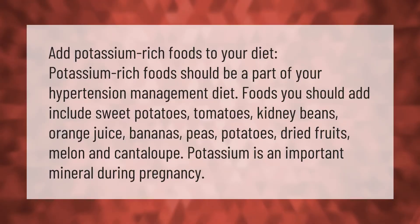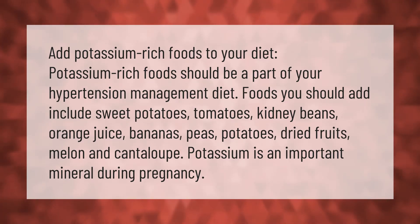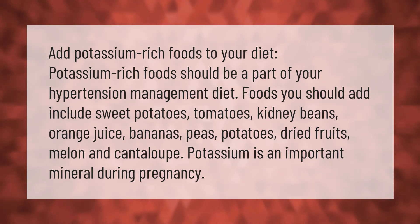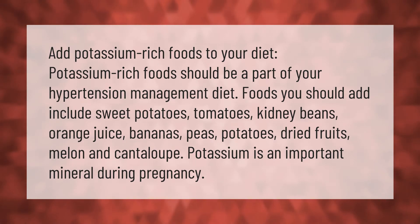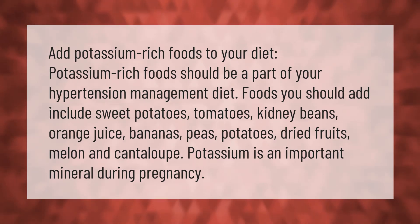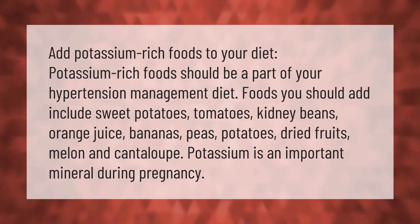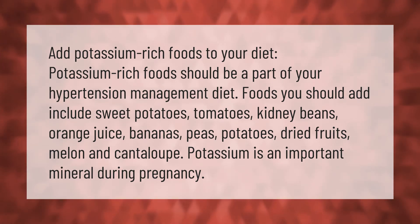Add potassium-rich foods to your diet — potassium-rich foods should be a part of your hypertension management diet. Foods you should add include sweet potatoes, tomatoes, kidney beans, orange juice, bananas, peas, potatoes, dried fruits, melon, and cantaloupe. Potassium is an important mineral during pregnancy.